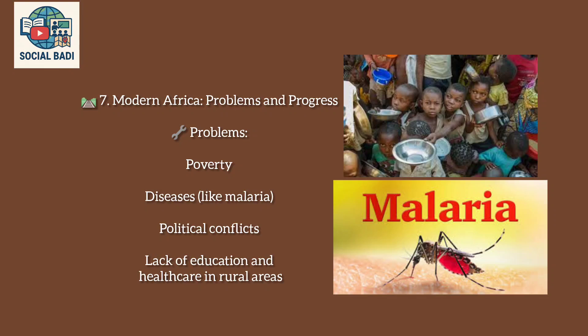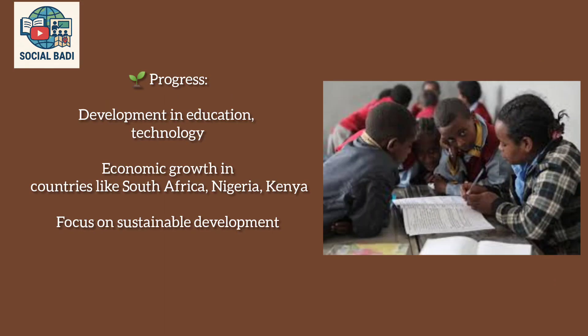Modern Africa — Problems and Progress: Challenges include poverty, diseases like malaria, political conflicts, and lack of education and healthcare in rural areas. Progress includes development in education and technology, economic growth in countries like South Africa, Nigeria, and Kenya, and a focus on sustainable development.